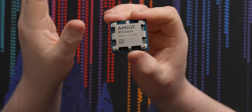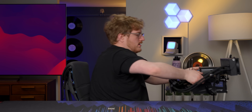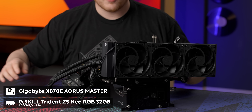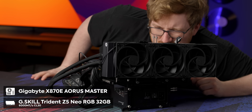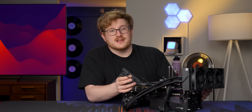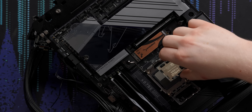This all sounds great in theory, but how does it look in practice? Let's get a test bench. We've got an X870E Aorus Master motherboard here with some 6,000 CL30 Trident Z Neo RAM. AMD does still recommend 6,000 megatransfers per second memory, just with low latency.